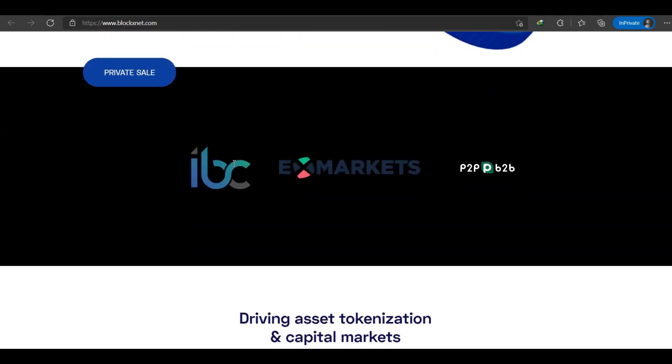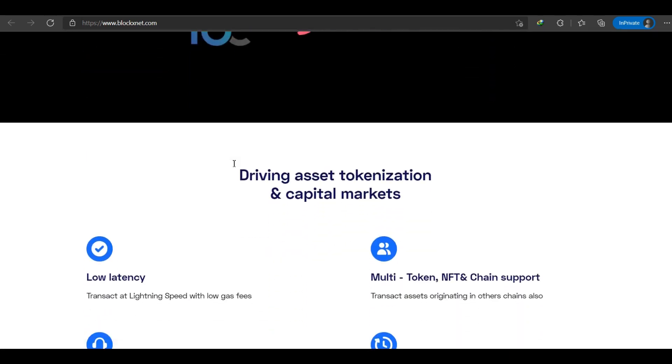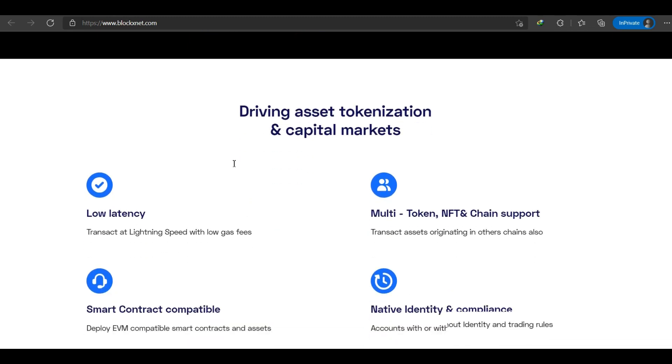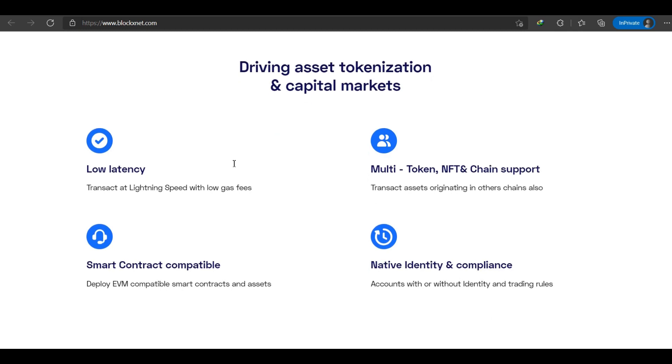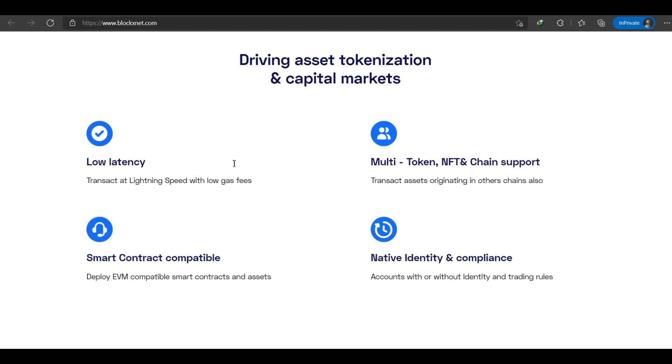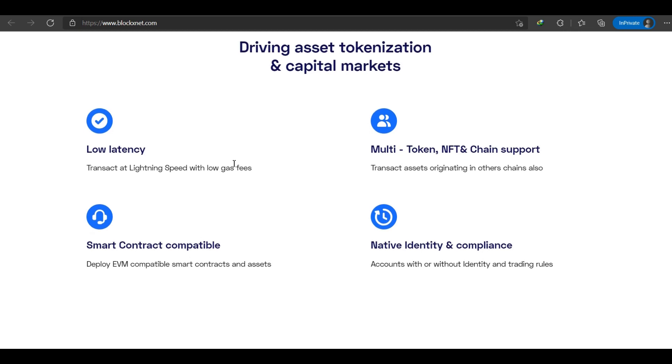Block X is focused on DeFi analysis to create a global settlement network. Key features include digital identity for certain apps, where Block X enables portable digital ID across apps backed by KYC and verification status. Block X also enables lightning-fast transactions of all assets at low gas fees.